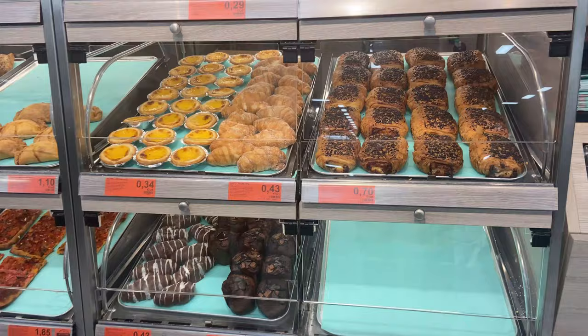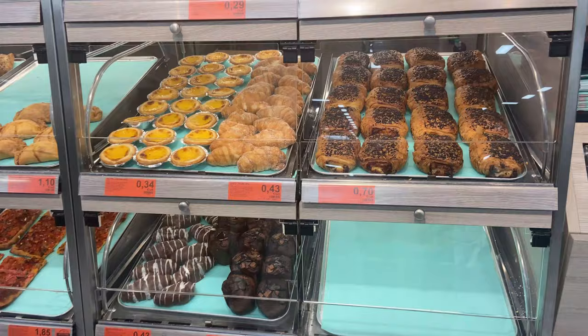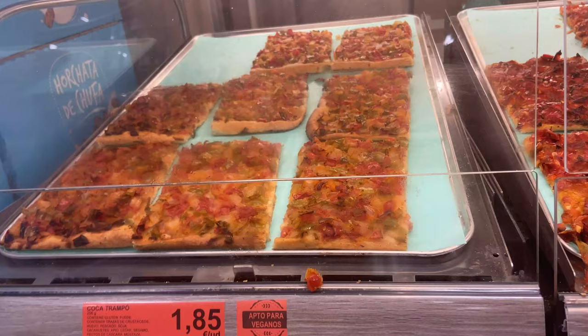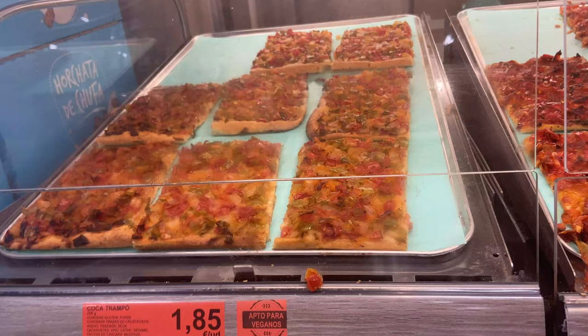If you want to try some traditional pastries, just head to the pastry section — it's all really cheap and you can pick stuff up for under a euro. And of course there's coca de trampo as well, which is really popular. I call it pizza without cheese, but it's very traditional here and you can pick up a slice for just €1.85.